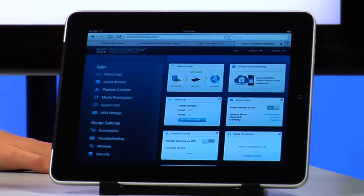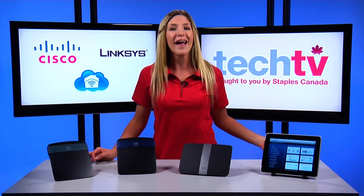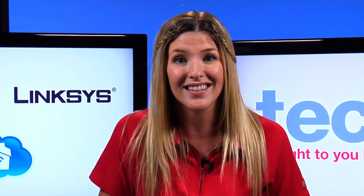But the new Cisco Connect Cloud is the real game-changer for the EA series routers. It gives you anytime, anywhere access to your home network off smartphones, tablets, or web browsers. So you could be at work or on vacation on another continent — I wish — and still have access to your home network, provided you have internet access.